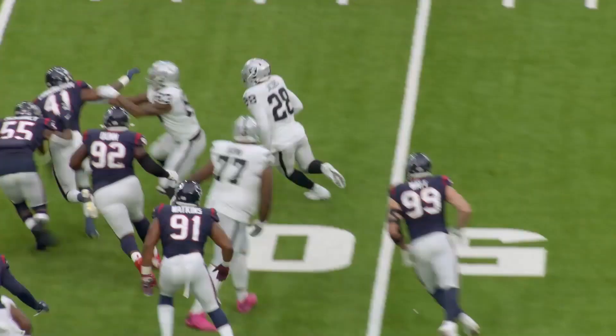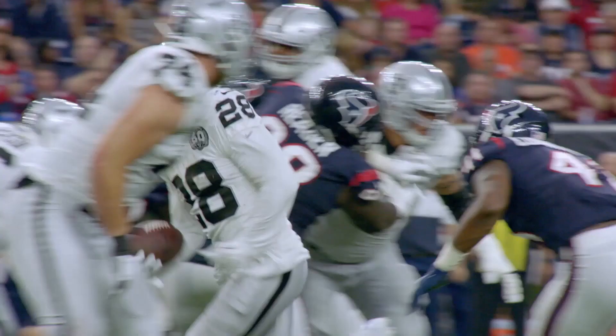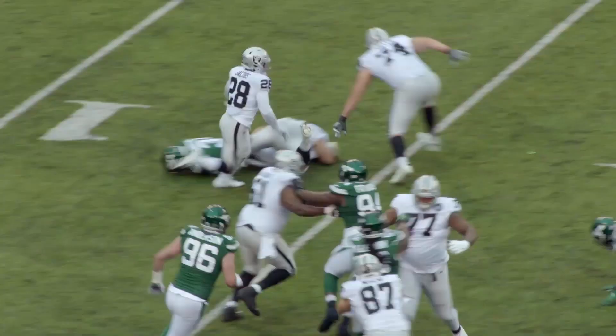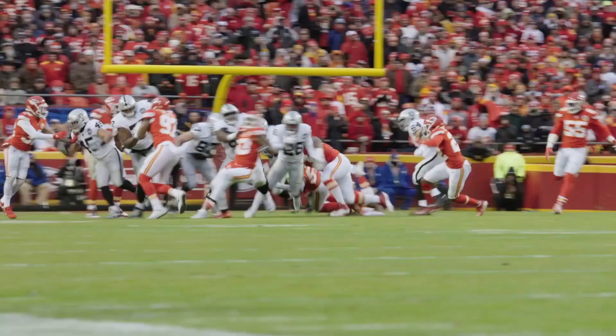He was a patient yet decisive runner as the outside zone concepts developed in front of him. Jacobs also showed great short area quickness and was able to make people miss in the backfield. While there's a ton of stuff to love about Jacobs in his first year, he did have a tendency to dance in the open field, and at times he would wait so long for things to develop that he would get caught from the backside and get tackled for a loss.